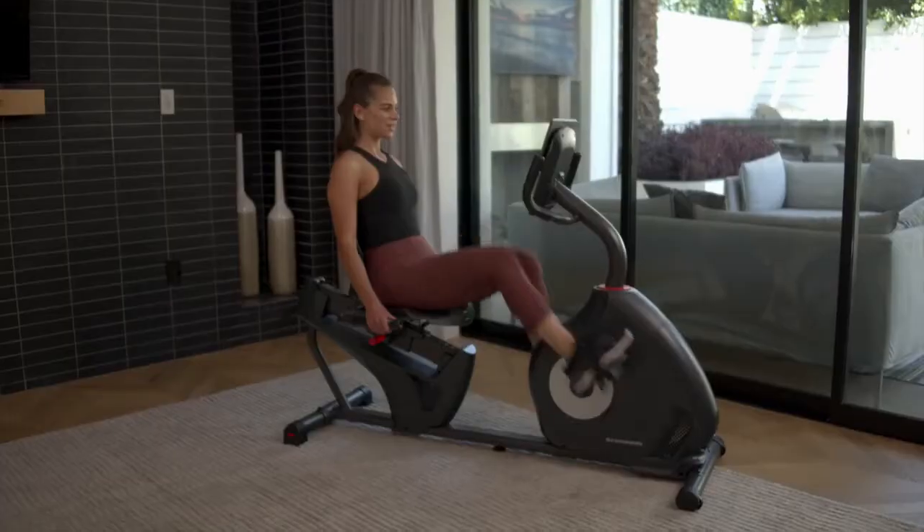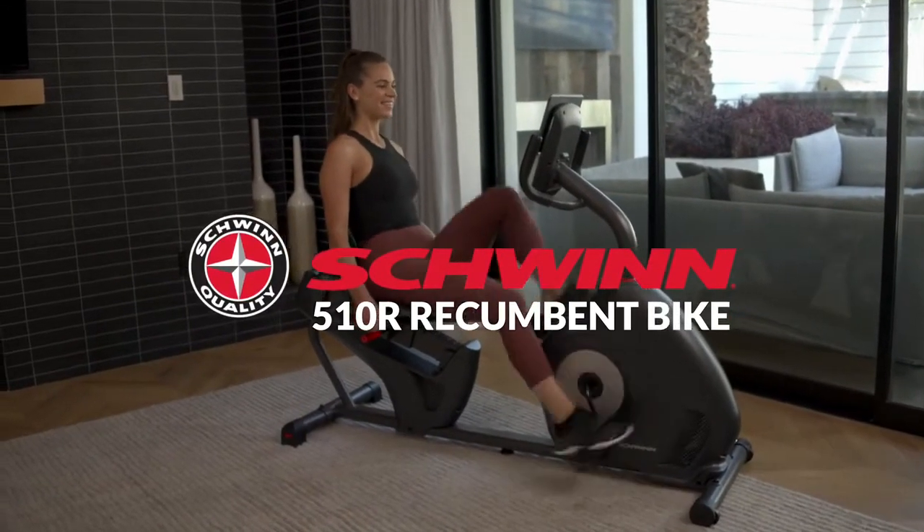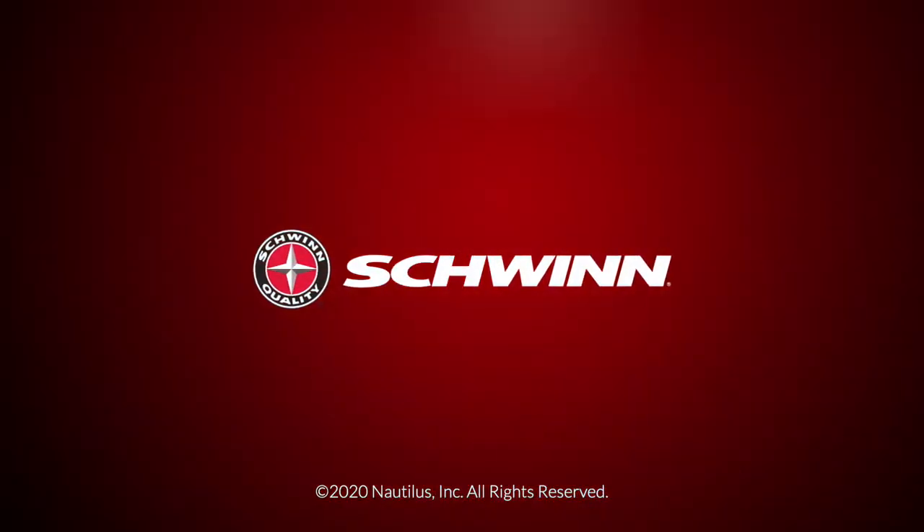For an effective, comfortable, and enjoyable ride, escape the everyday with the Schwinn 510R Recumbent Bike — your ticket to a life well lived.